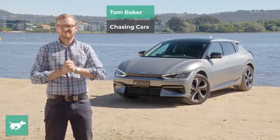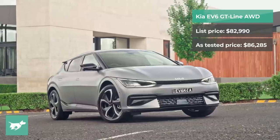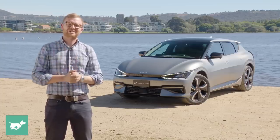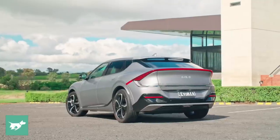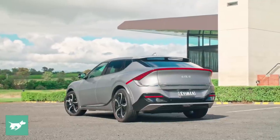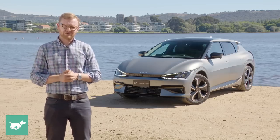The vehicle behind me is so important to the future of the Kia brand. This is the 2022 Kia EV6, and in today's video I'm going to be telling you if you should rush out to your Kia dealership and demand that you be given one of the very small allocation of EV6s that are coming to Australia in 2022.